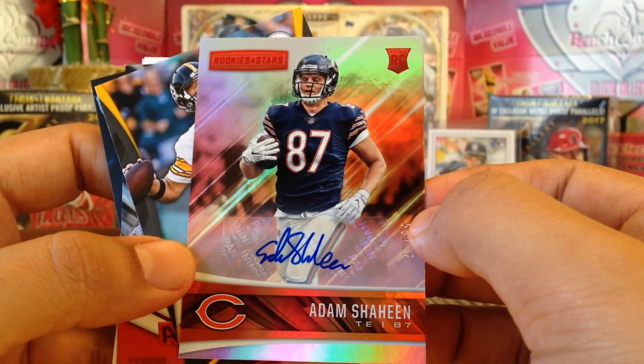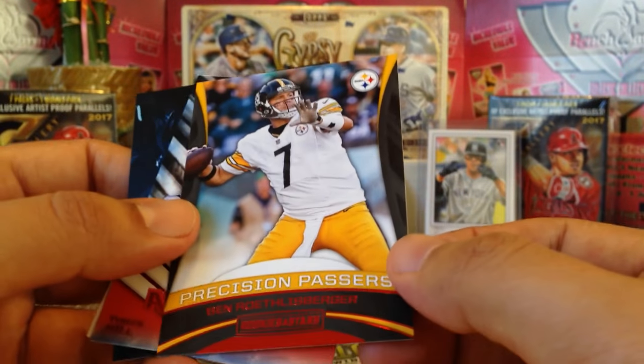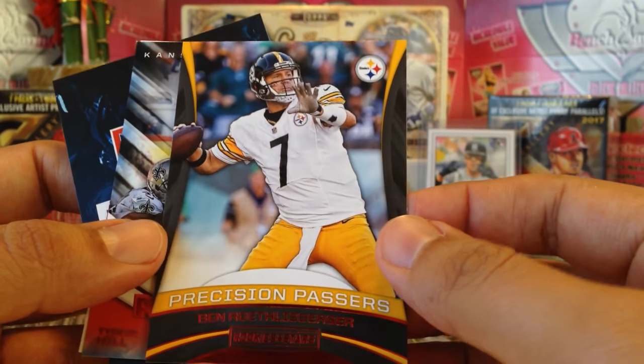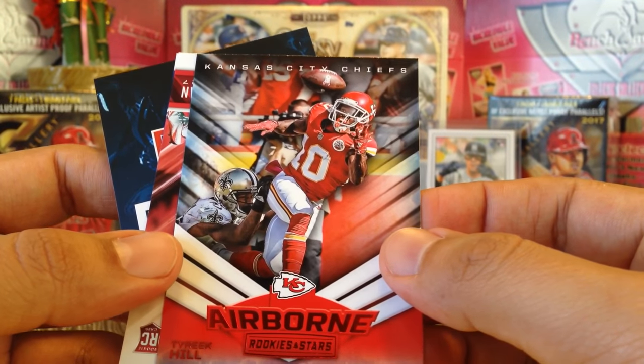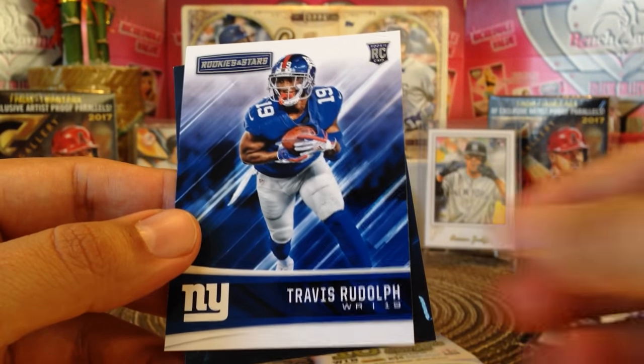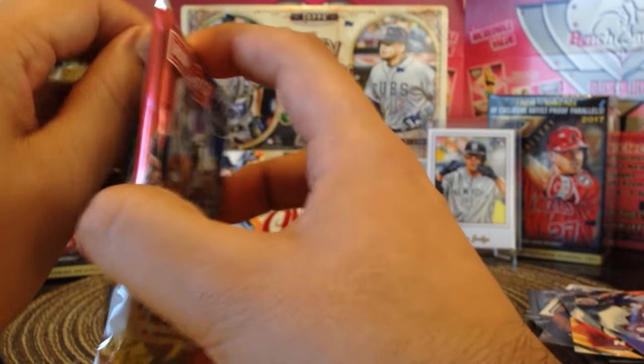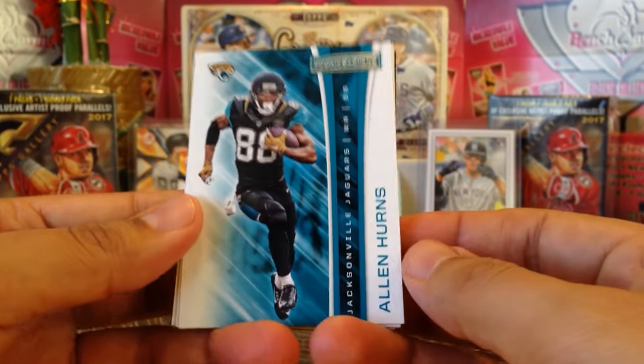Tight end for the Bears — shout out to Snowman. Thank you so much! Precision Passers — Ben Roethlisberger, Airborne — Tyreek Hill, then we got D'Onta Foreman rookie card — shout out to Trillinator — Travis Rudolph and a discount coupon.